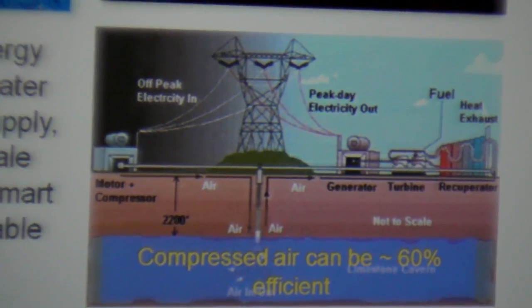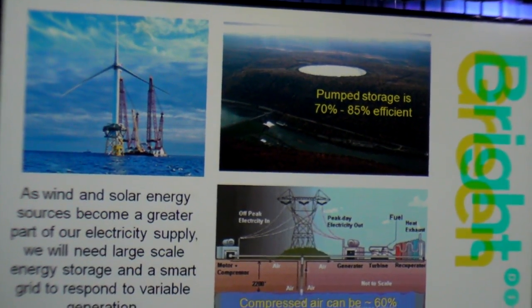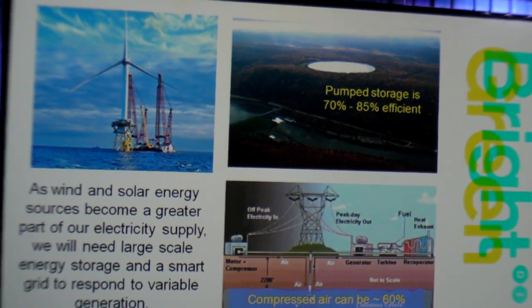The total round-trip — the energy it takes to pump the water up the hill, even including evaporation loss when it's up there versus the power you generate coming down — the round-trip efficiency is between 70% and 85% efficient.